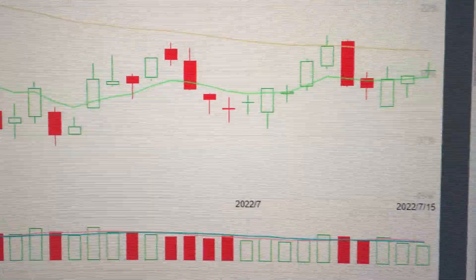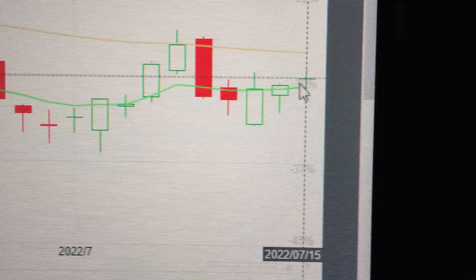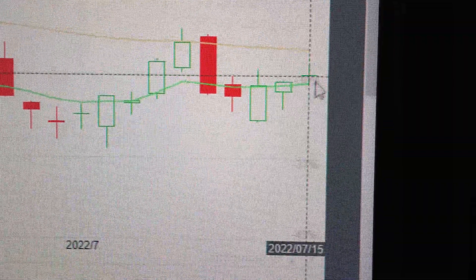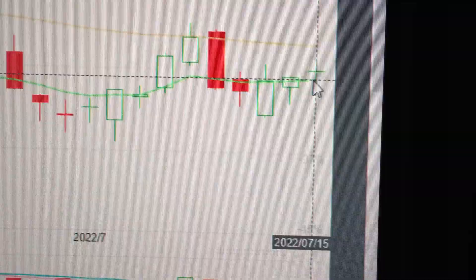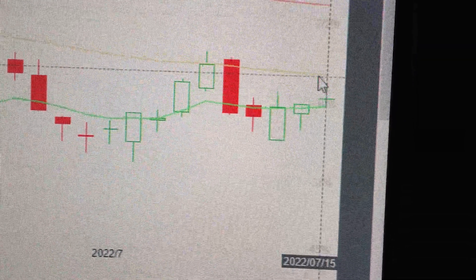Let's take a look at the Tesla stock. You can see here today it has formed a doji pattern — a doji above the 8-day EMA line. So even though we have gone above the line, we still have the 50-day EMA line hanging above as resistance.